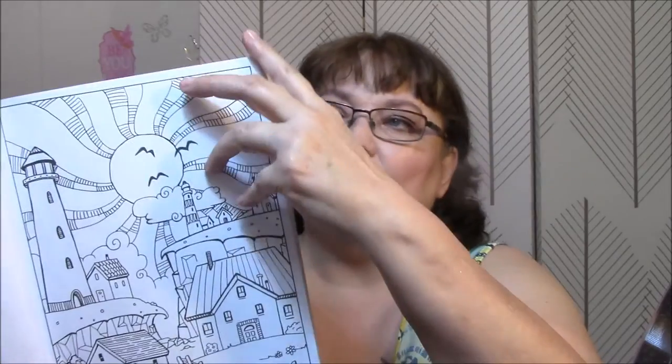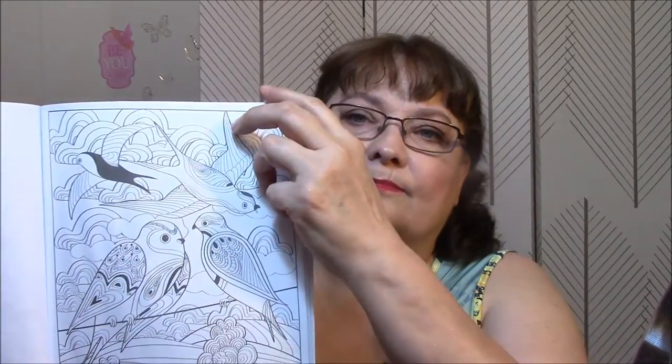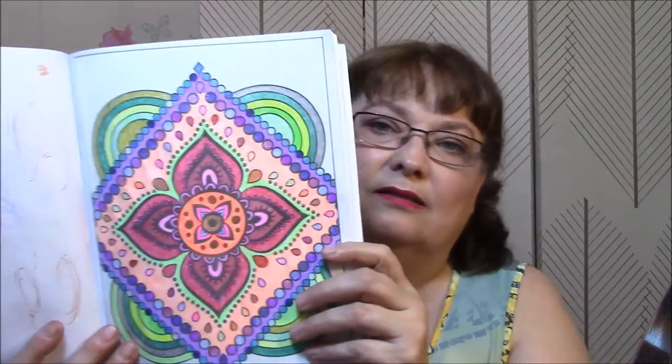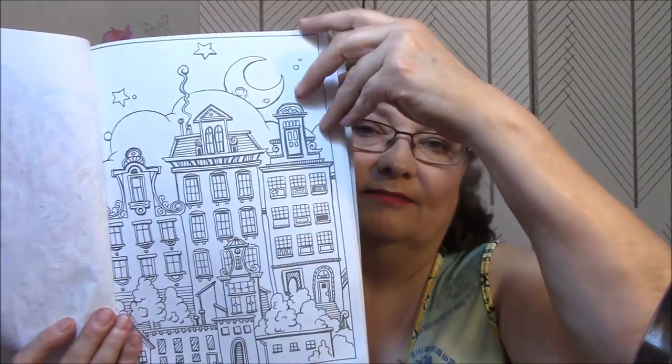Should have gone from the back to the front — that would have been easier. I'm having trouble turning these pages this way. More birds. Another one I did. I don't know what that is — that might be gel pens. That one's pretty though, I like that one.